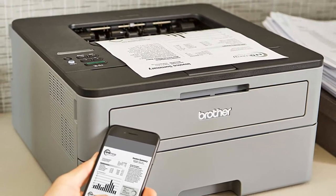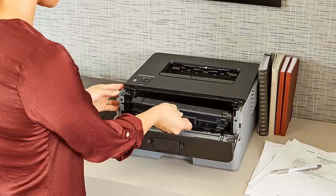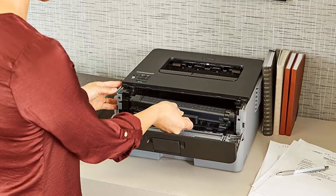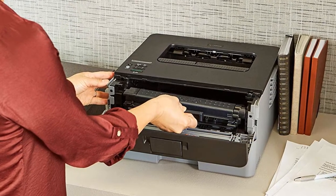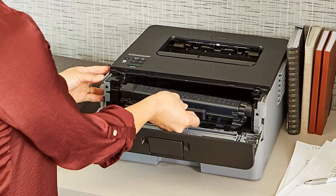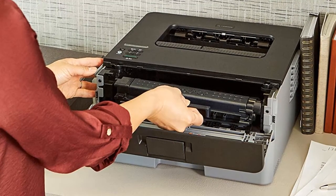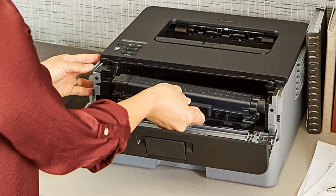Using Brother genuine high-yield replacement cartridges delivers up to twice the print volume at lower costs. The easy-to-link wireless technology allows you to submit print jobs from your laptop, smartphone, desktop, and tablets. Brother provides free online, call, or live chat support for the life of your printer to ensure that your experience is exceptional.